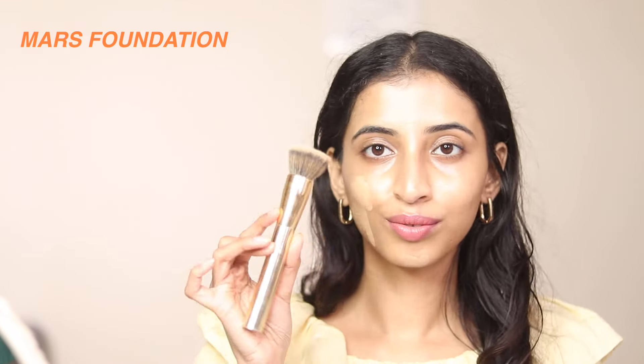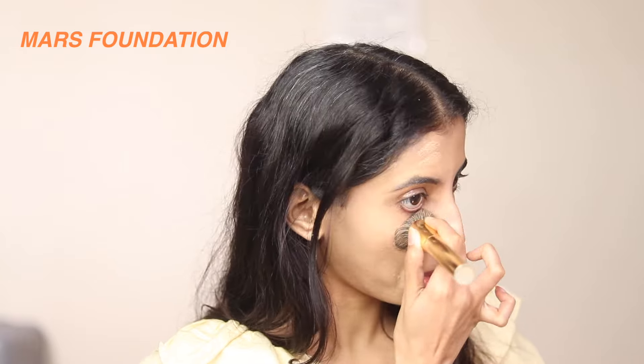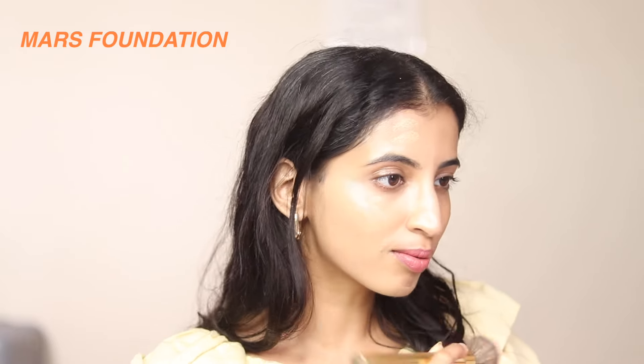The Mars foundation is extremely full coverage. I'm in shade 05 — as you can see it is matching my neck and it does oxidize as well. I'm using a kabuki brush on one side of my face and as you can see it is getting blended in beautifully. I'm going to reduce the brightness of my camera just a little so you can see the difference.